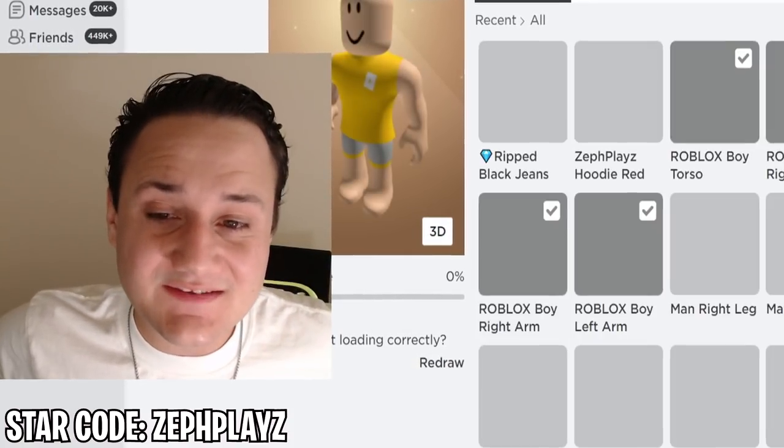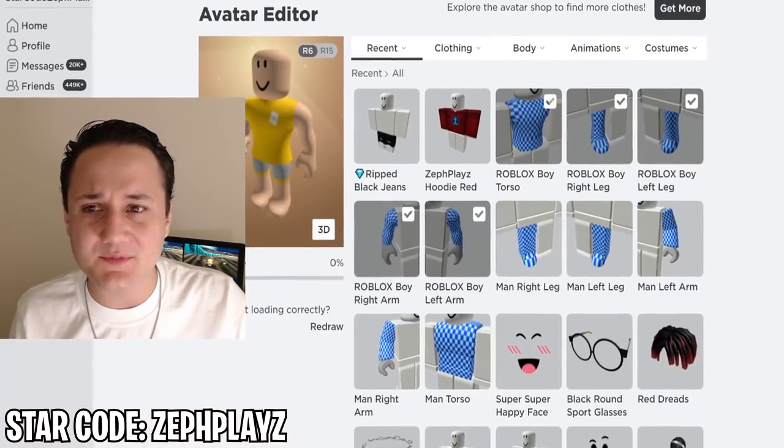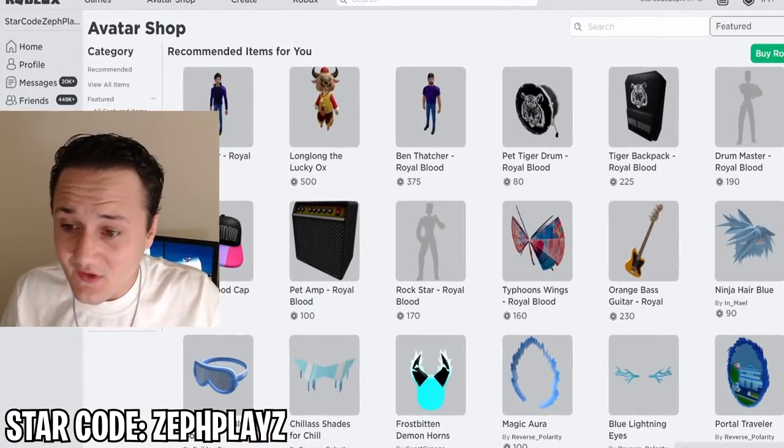We're going with an R6 avatar here with the Roblox boy package — I think that'll work out pretty good for TommyInnit. The main features of this account are going to be the hair, the face, and the headphones. The shirt and pants matter a bit less because you really only see his upper half, kind of like how you only see his face on camera.